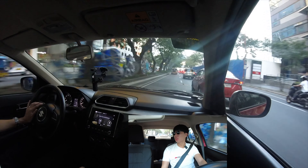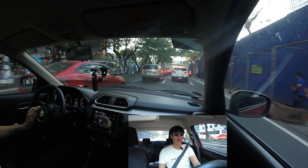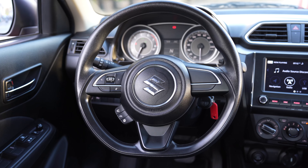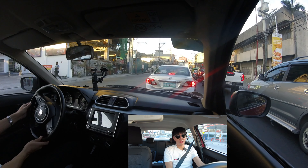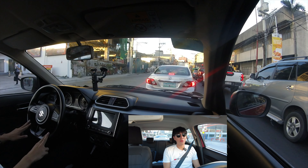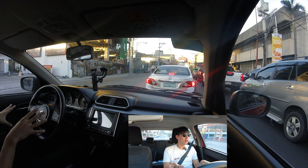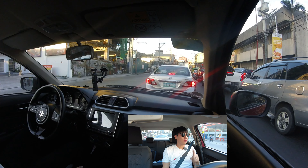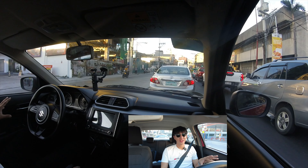Suzuki Philippines knows very well how to price their vehicles. Sometimes they have to remove some features, but they know exactly what Filipino buyers want in their cars. Although some other cars might have higher torque or higher horsepower, they don't drive like this, and Suzuki vehicles offer plenty of value in return.